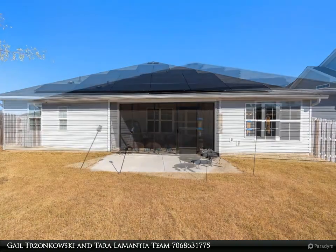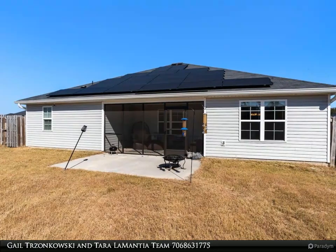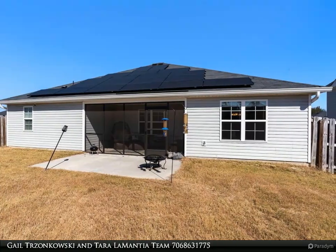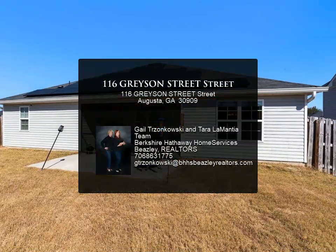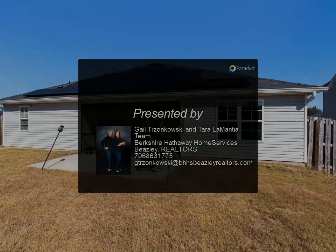Private owner's suite with double vanity, large shower/tub, and walk-in closet. Split floor plan with bedroom number two and bedroom number three offering large closets and a full bathroom with double vanity and tub/shower. Double car garage with automatic door openers.